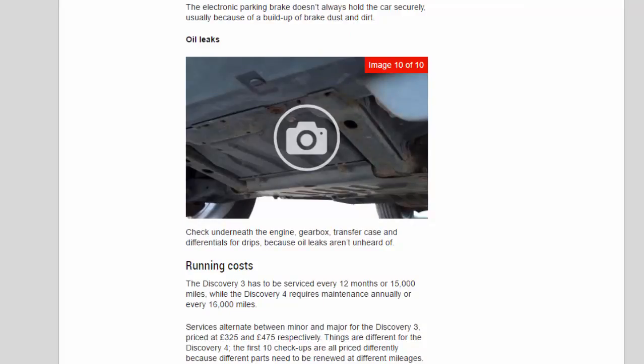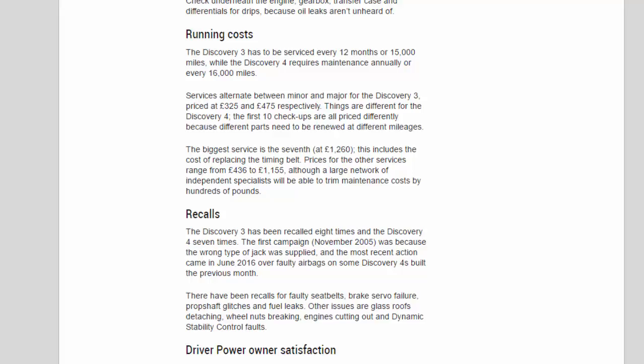Running costs: the Discovery 3 has to be serviced every 12 months or 15,000 miles, while the Discovery 4 requires maintenance annually or every 16,000 miles. Services alternate between minor and major for the Discovery 3, priced at £325 and £475 respectively. For the Discovery 4, the first ten check-ups are all priced differently because different parts need to be renewed at different mileages. The biggest service is the seventh, at £1,260, which includes the cost of replacing the timing belt. Prices for the other services range from £436 to £1,155, although a large network of independent specialists will be able to trim maintenance costs by hundreds of pounds.